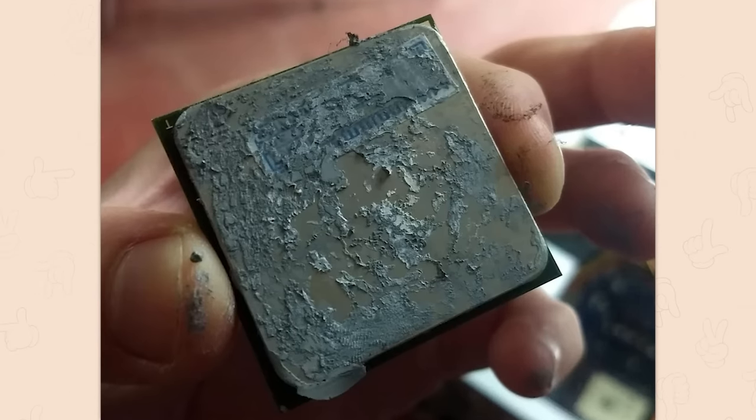Thermal paste is extremely important because it's the single contact point and only point of failure between the CPU and the cooler. There's a warranty sticker sometimes on CPUs — it's just a sticker, probably meant to transfer some heat — but it's not supposed to be there, so you're literally just cooking a sticker whenever you're using your computer and that part of the CPU is not getting cooled at all.